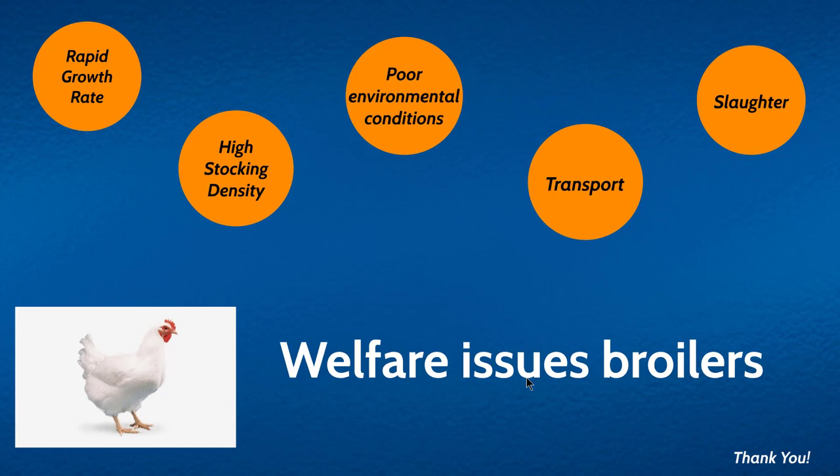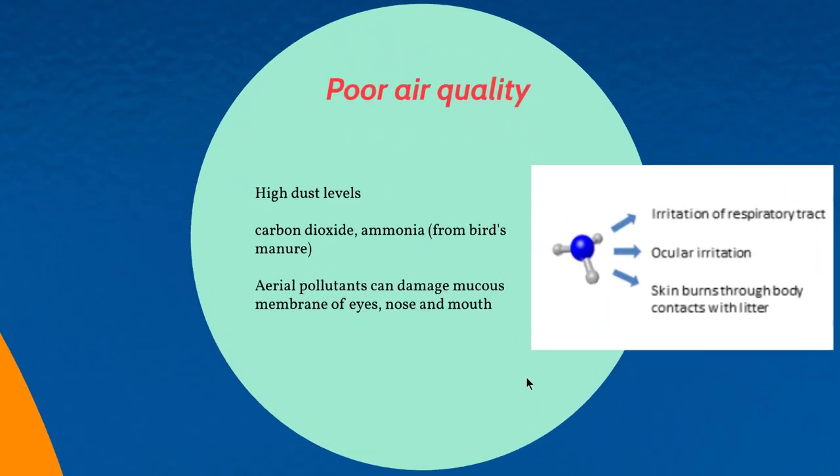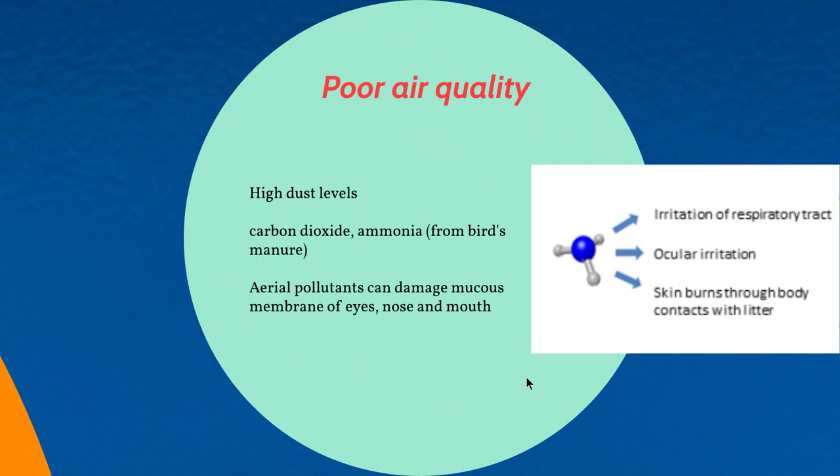Another welfare issue associated with broilers is related to poor environmental conditions, which include poor air quality. There could be high amounts of dust in the broiler farming environment, along with elevated carbon dioxide or ammonia. Ammonia is one of the gases that can compromise welfare — when litter quality is poor or wet, bacterial reactions in broiler feces cause excessive production of ammonia.